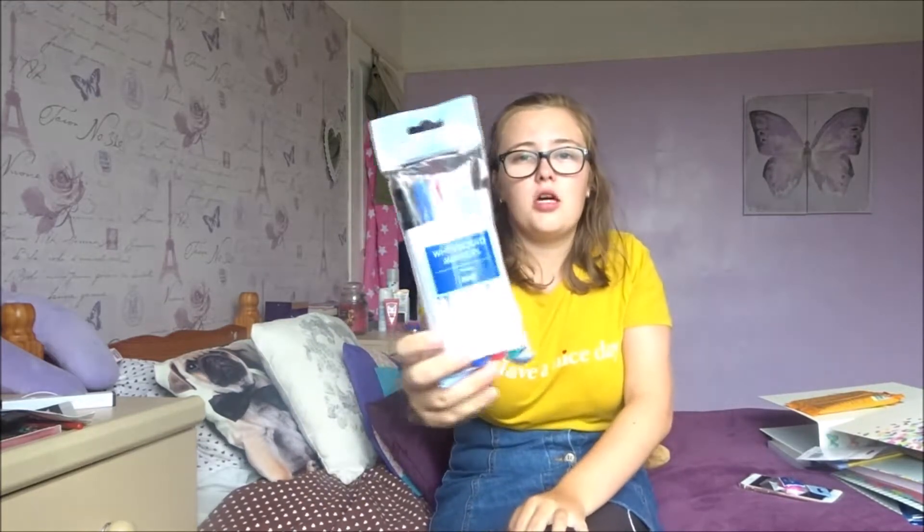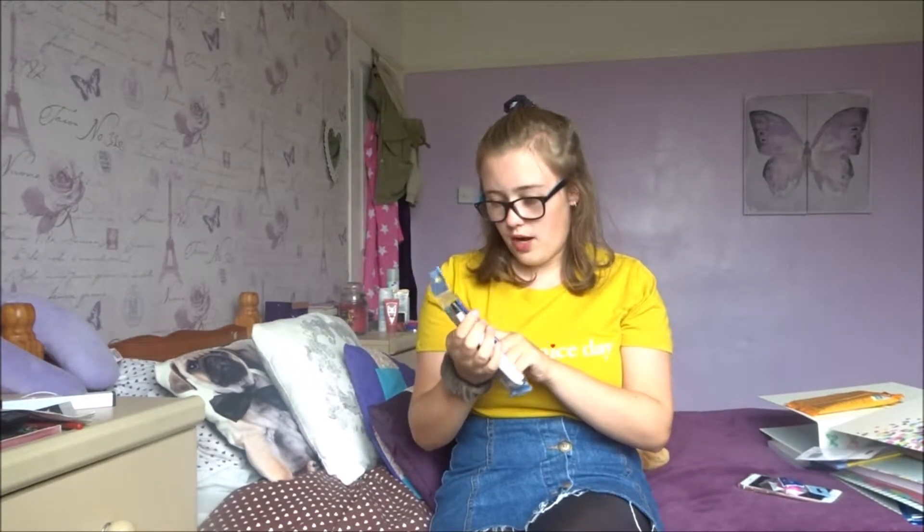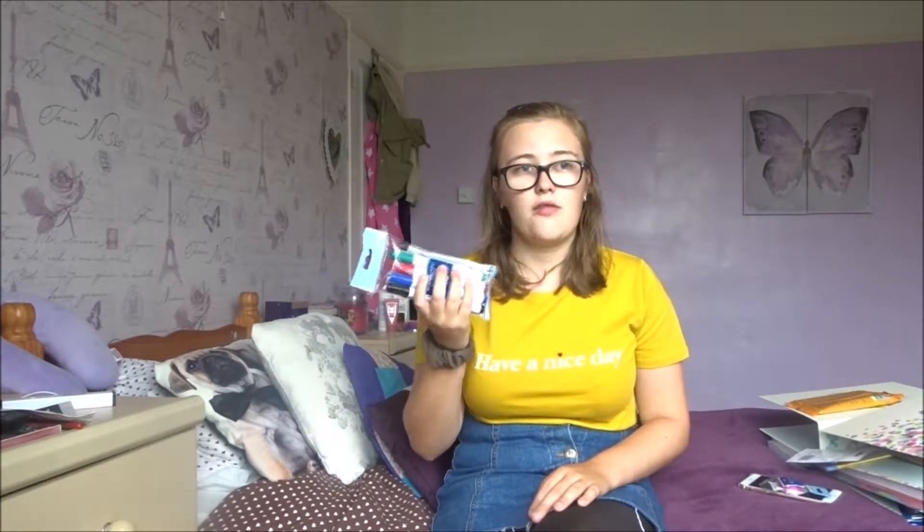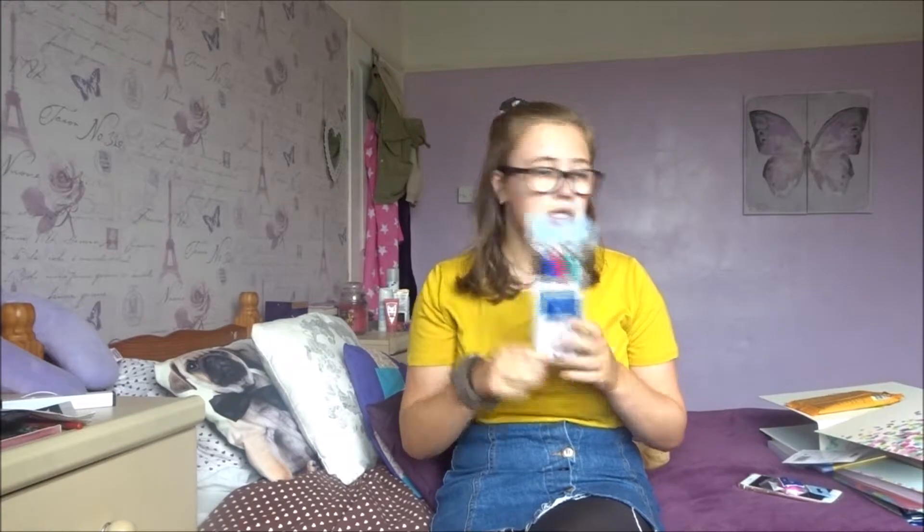The next thing is Tesco value whiteboard markers in red, green, blue and black. I tend to revise using flashcards — I am going to be filming revision videos for all of my subjects, one relating to every single subject coming in the next few weeks since it's back to school season on YouTube. I tend to use a whiteboard to write answers when revising, so I just ran out of whiteboard pens during AS and needed more.